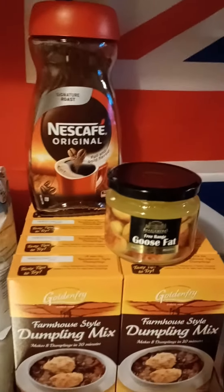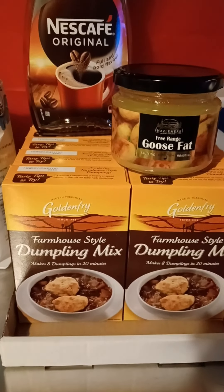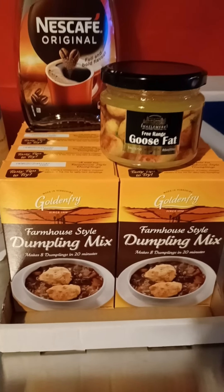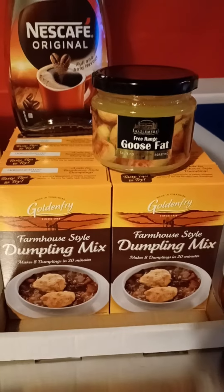I got another jar of coffee, some goose fat, I got some more dumpling mix — I got 10 of those now. They've actually gone up in price to 49p instead of 39p which they were last week.